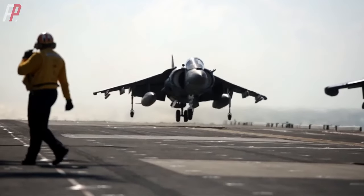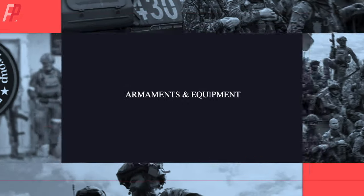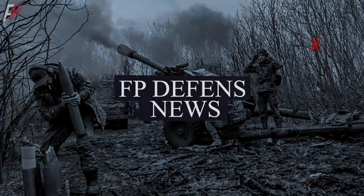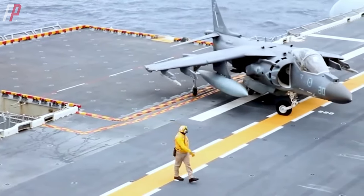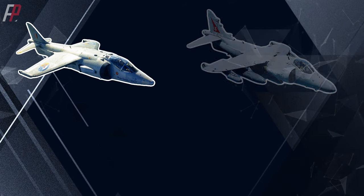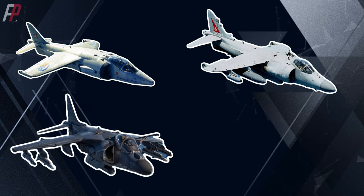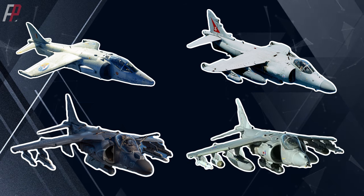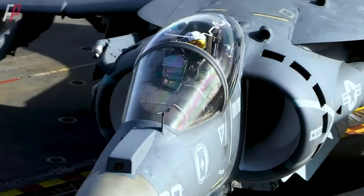Before discussing the AV-8B fighter jets, let's first understand what Harrier refers to. Harrier does not refer to a specific type of aircraft, but rather an entire Harrier family. The first generation of Harrier referred to the Hawker Siddeley Harrier fighter jet, and the carrier-based version was called the Sea Harrier. The American version, the AV-8B, is known as the Harrier II, while the British version is called the British Aerospace Harrier II. All these aircraft can be collectively referred to as Harrier.